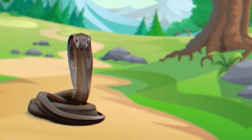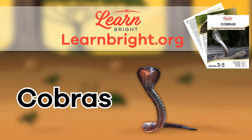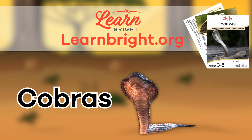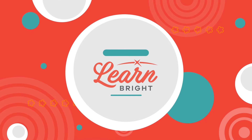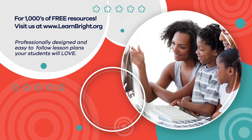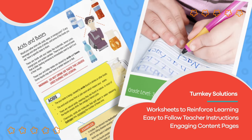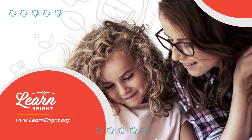Excellent job, cobra experts! If you're interested in learning facts about other creatures, make sure to check out learnbright.org for more amazing lesson plans. Hope you had fun learning with us! Visit us at learnbright.org for thousands of free resources and turnkey solutions for teachers and homeschoolers. Thank you.